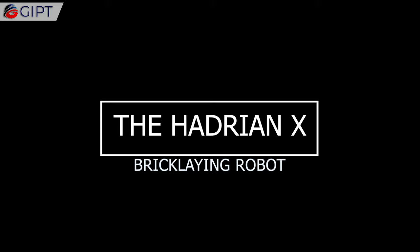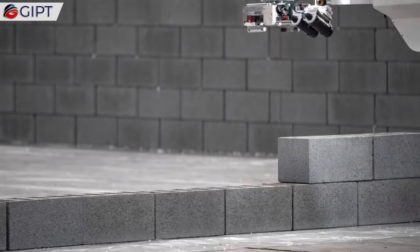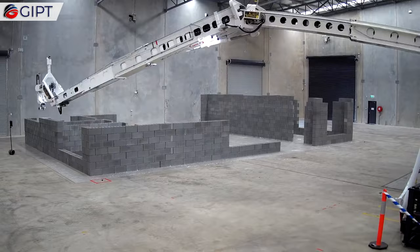Global IP Trust presents the Hadrian X, a pioneering and autonomous bricklaying robot developed by the Australian company Fiber Limited.